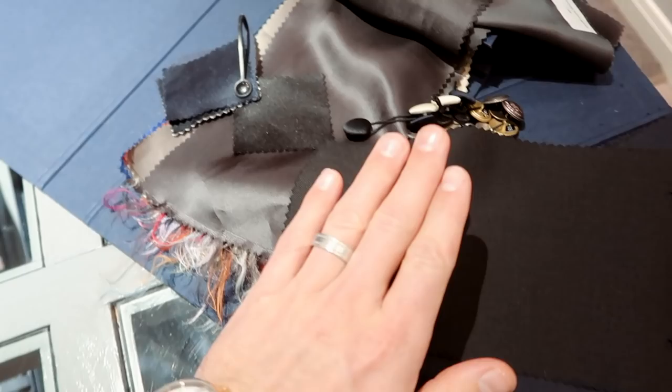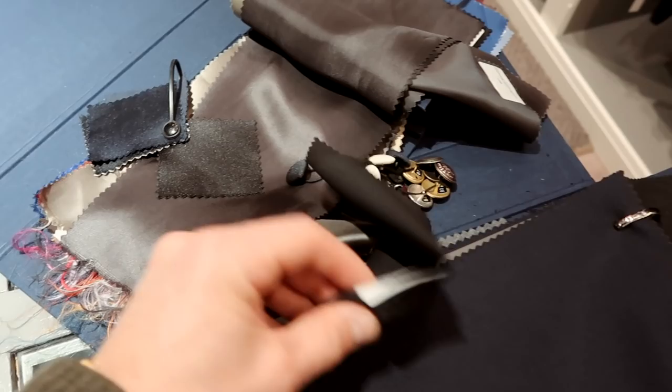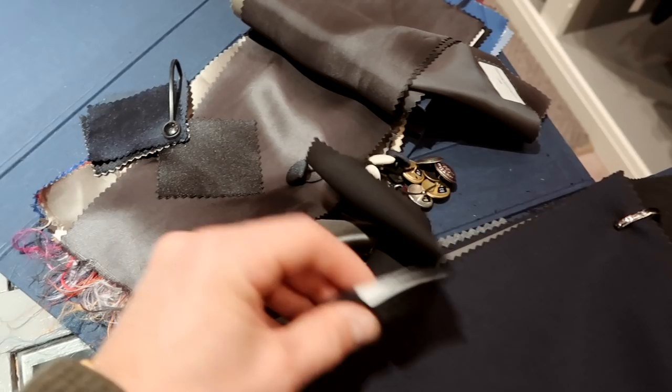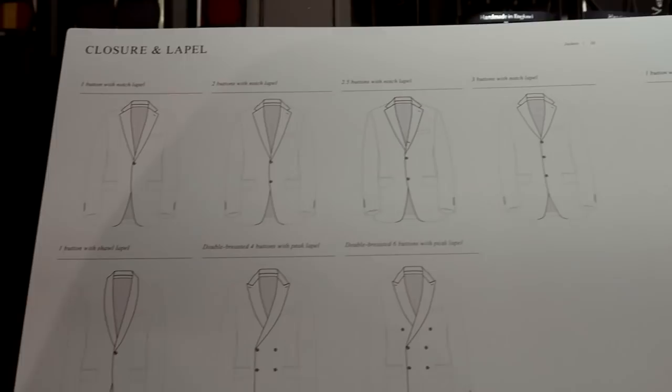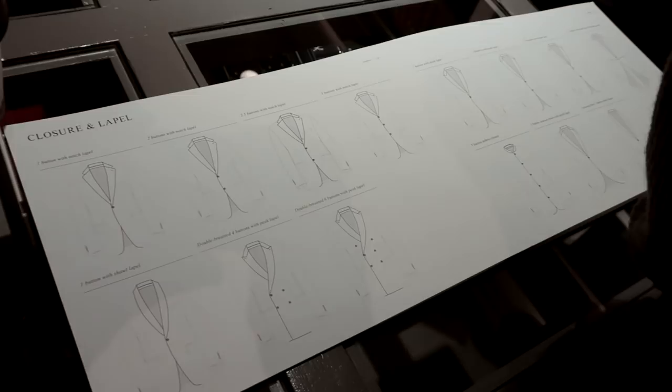Just to give you guys an update on where we're at: this is the fabric we're going to be using on the external jacket, and we're going to be going for a black satin lapel. We're going for this anthracite gray which has got a slight warm tone to it - that will be used as the lining. And then we're going to go for a classic black covered button, keeping it quite traditional but still getting a nice customized color palette. We're just about to choose the style of the lapels themselves. There are lots of options and I don't think you can go wrong with any of them.